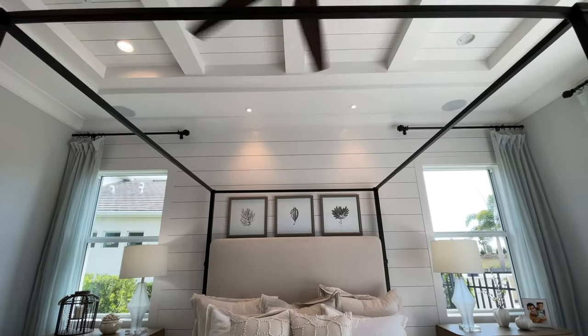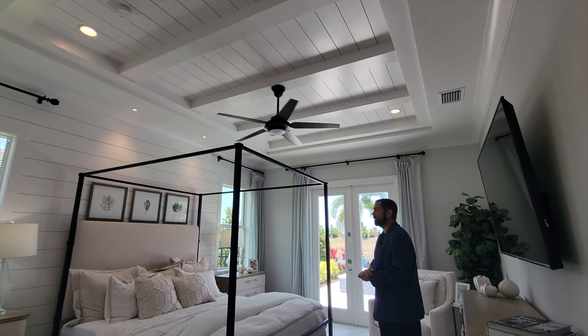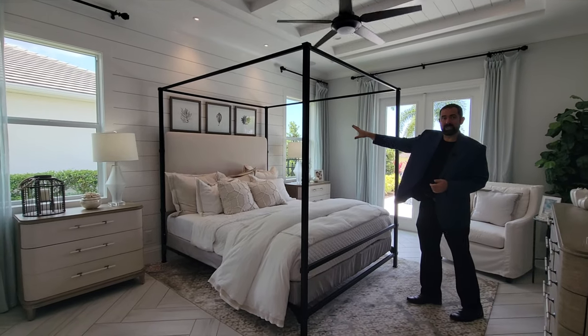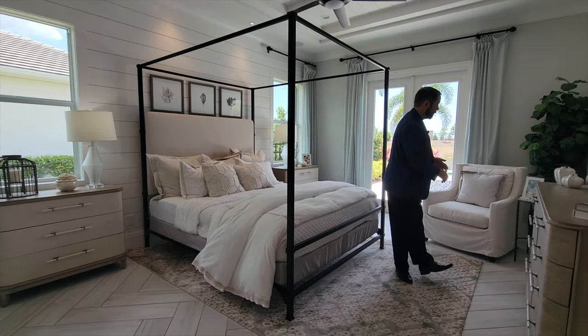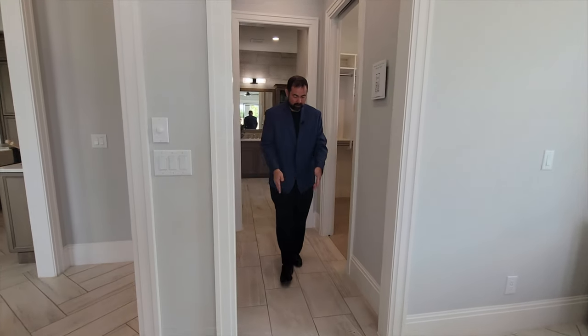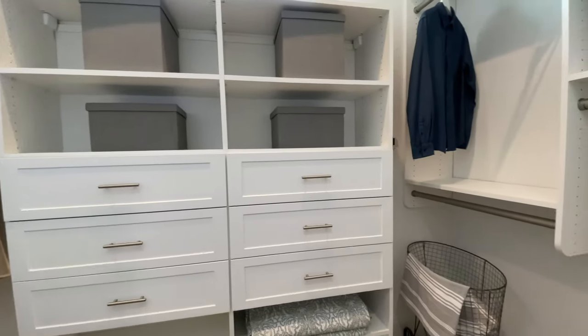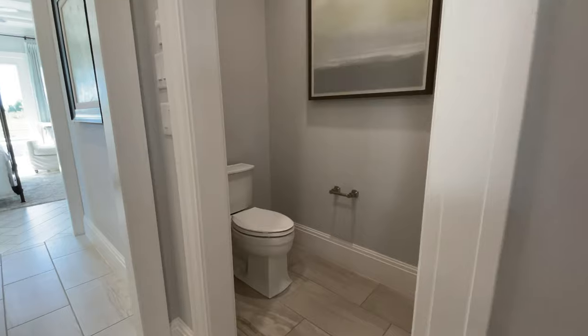Now here is the primary bedroom suite. We have that same tray ceiling with woodworking, the white wood paneling going all the way up the wall — very similar to the home entrance — and the tile work continues through the bedroom with crown molding all the way around. As we move toward the back, the tile becomes slightly wider and a touch darker. First stop is the closet with plenty of custom shelves.